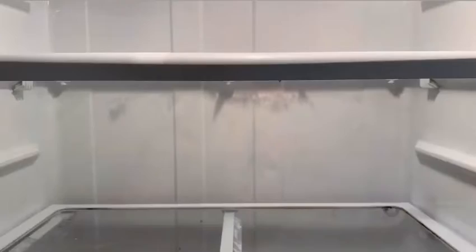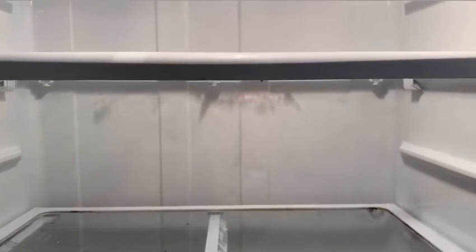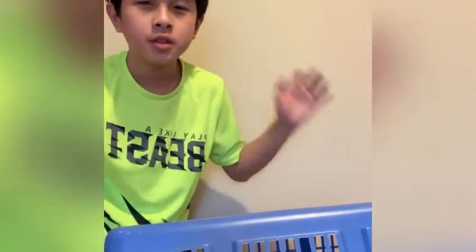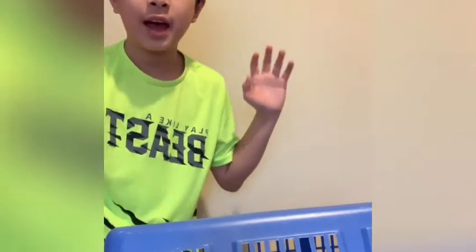Have all your socks gone missing? Or has something been stealing all of your food? Don't worry, because with the sock cage, your sock will never escape ever again.